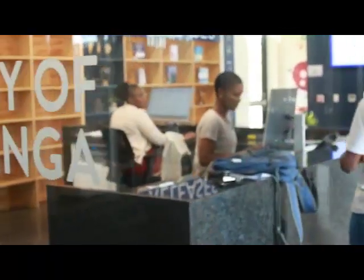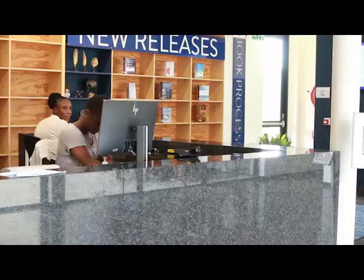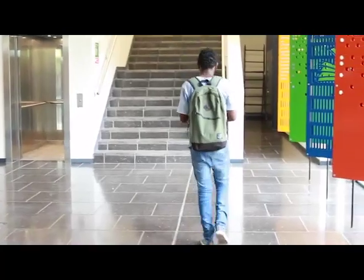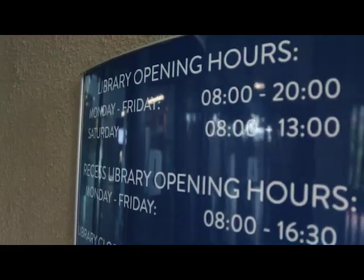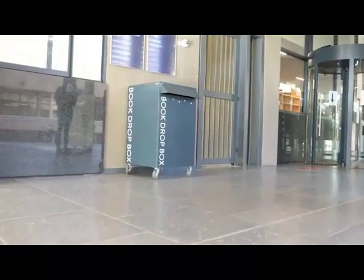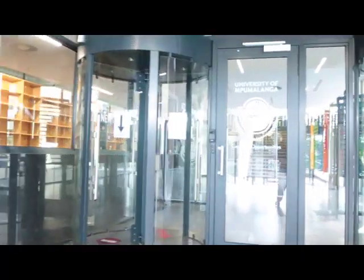To enjoy the beautiful facilities and quality service offered inside the library, make sure you take note of the library operational hours. These hours are applicable to both on-site and online support services. Should you require to return books while the library is closed, do make use of the drop box situated just outside the library entrance door.